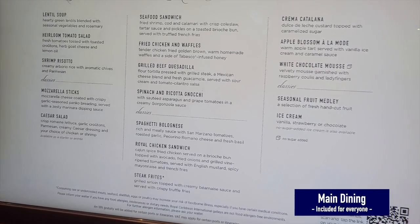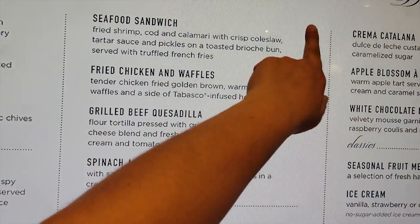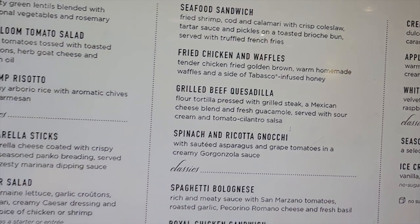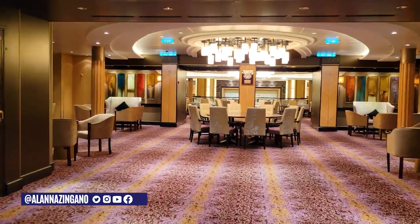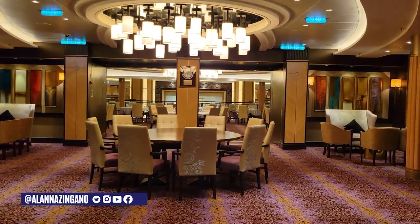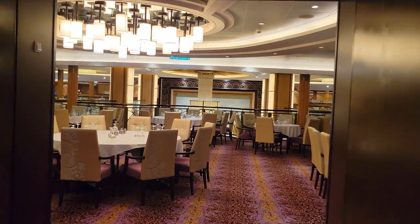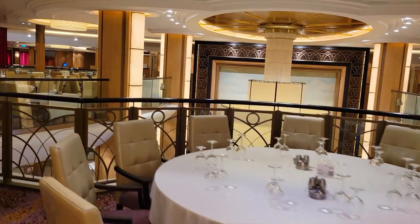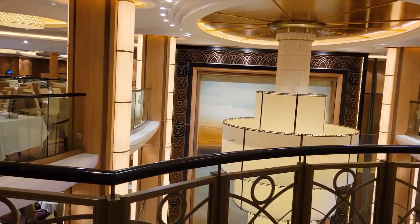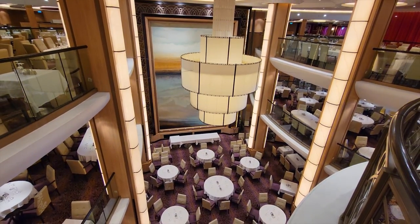Here's a look at the main dining room menu. The menu changes every night — options on the top half rotate each night while those labeled as 'classics' stay the same throughout the cruise. The dining room is complimentary as part of your cruise fare. You can also enjoy brunch on sea days, and the dining room spans three different floors, with seating determined by whether you choose early, late, or anytime dining. It's grand and luxurious.